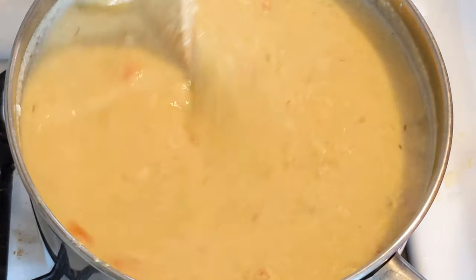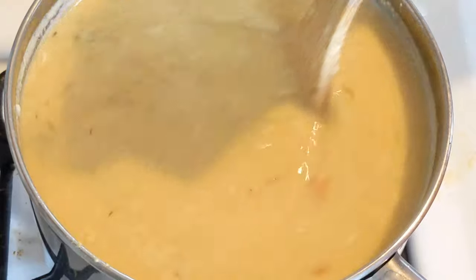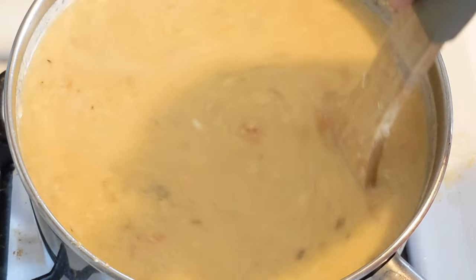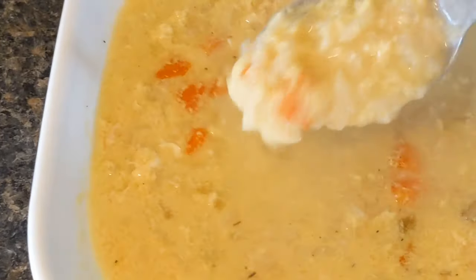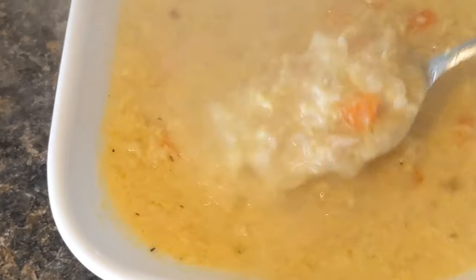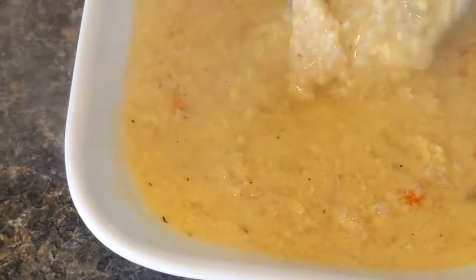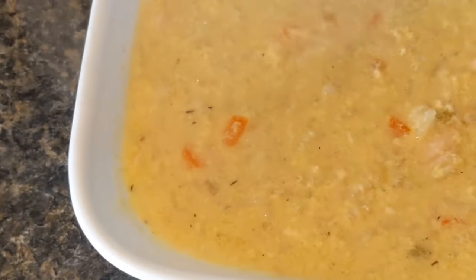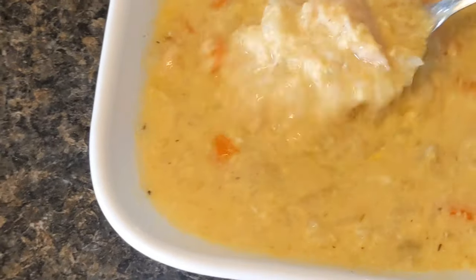I'm simmering this until everything's warmed through. There's my finished soup. Usually a recipe like this calls for cream — I'm not adding that, though you could add milk or sour cream depending on your mood. This is my basic version: pretty thick, a couple pieces of chicken, made entirely from things I already had that needed to get used up.